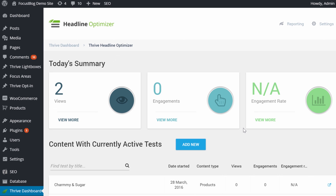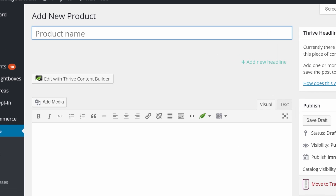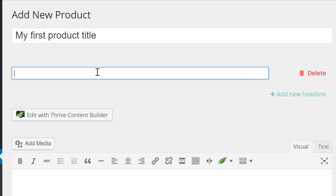This is how you optimize products you already have on your website, but you can also start an A/B test the moment you create a new product. Let me show you. Go to Products > Add Product, and here you will see the familiar outline — you can choose your first product name and simply click "Add New Headline" to start testing variations.